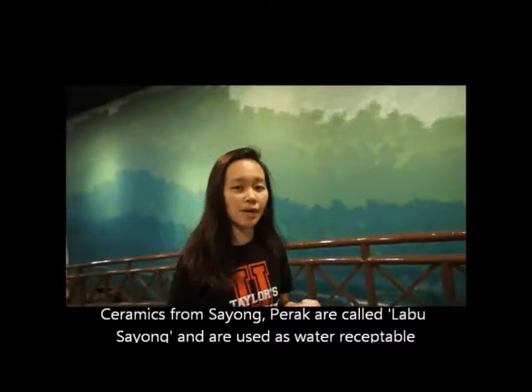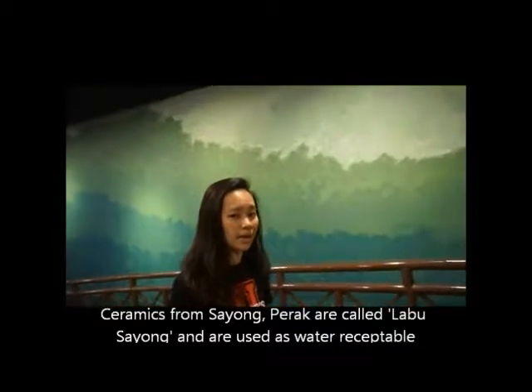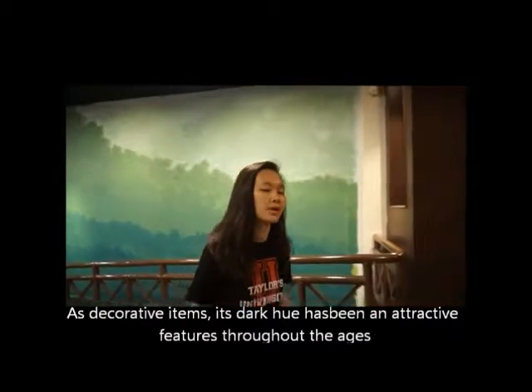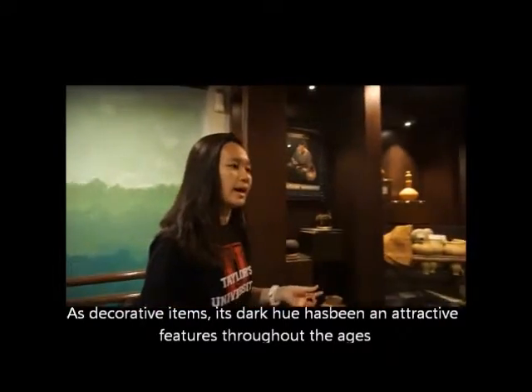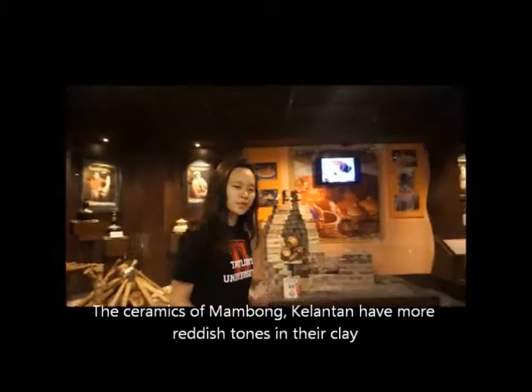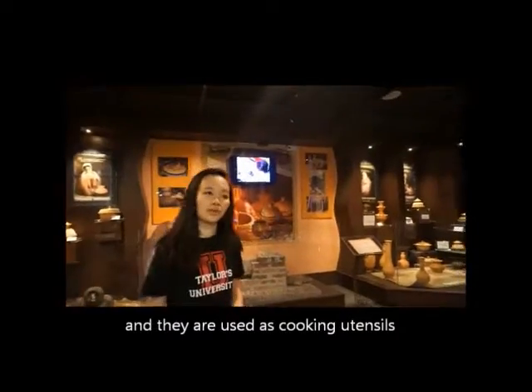The ceramics from Sayung Berak are called Labu Sayung, and they are usually used as a water receptacle. Sometimes for decorative purposes they are adorned with a dark hue. The ceramics from Mambong Pulantan often have reddish tones in their clay and are used as cooking utensils.